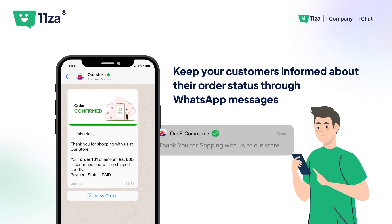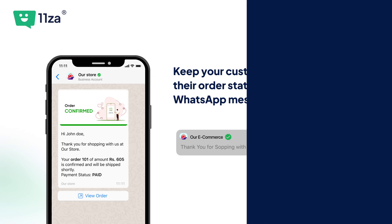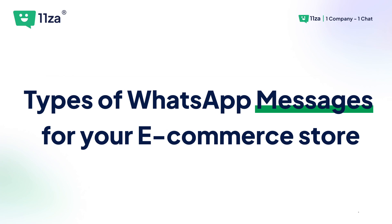Keep your customers informed about their order status through WhatsApp messages. Types of WhatsApp messages for your e-commerce store.